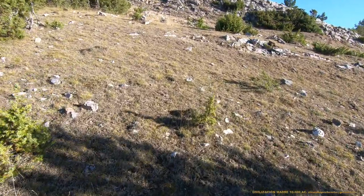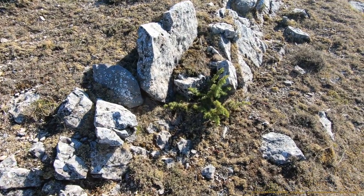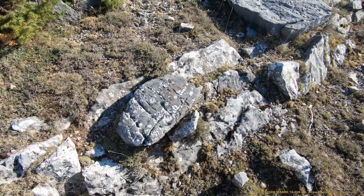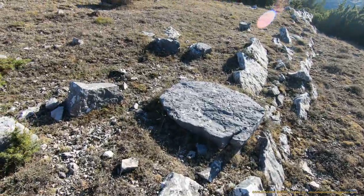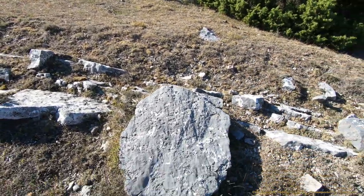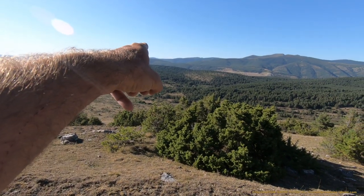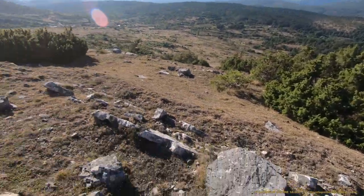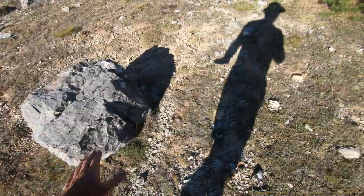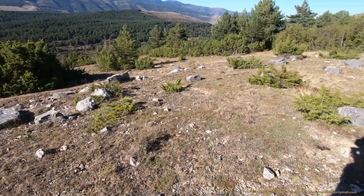Se trata de una estructura artificial, no se trata de rocas erosionadas. Fijaros qué es el altar, otro altar. Fijaros hacia dónde están orientadas las piedras y los altares: rindiendo culto a las montañas distantes, perfectamente orientados. Otro altar. Da igual el soporte material que utilicen, como todo permanece orientado. Este es el legado incomprendido.